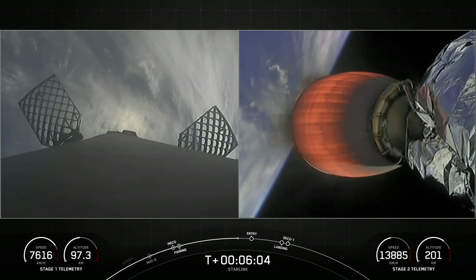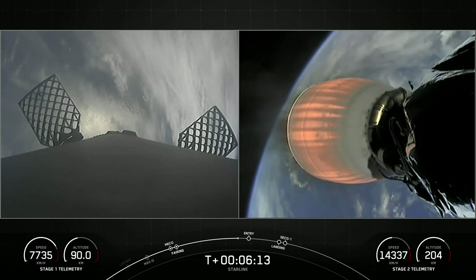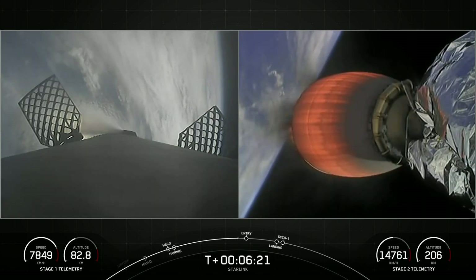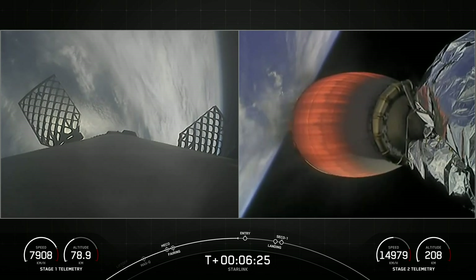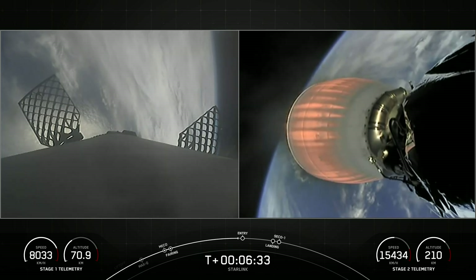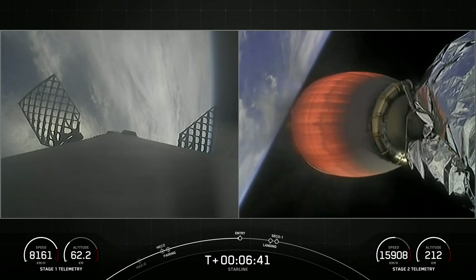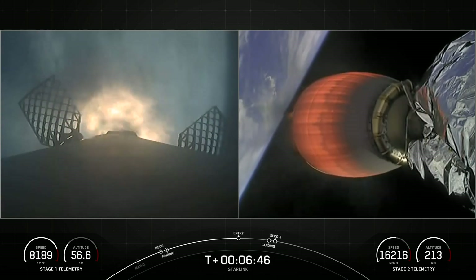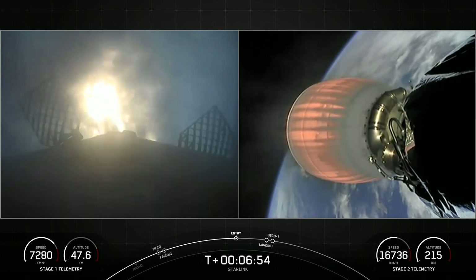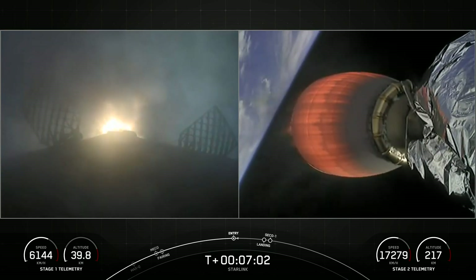On the left side of your screen is the Falcon 9 first stage coming back to Earth to perform its landing, and the second stage with the Merlin vacuum engine visible is on the right. Both vehicles are still following nominal trajectories. Stage one entry burn confirmed — the booster has ignited engines one, five, and nine to slow down for atmospheric re-entry. The first stage used to launch our 51 Starlink satellites today is flying for its ninth time.